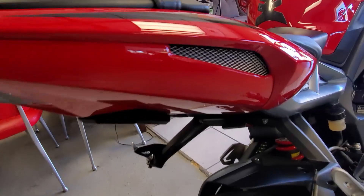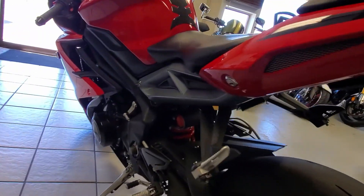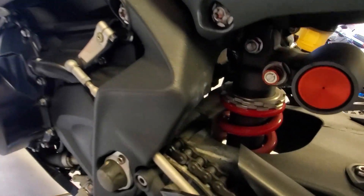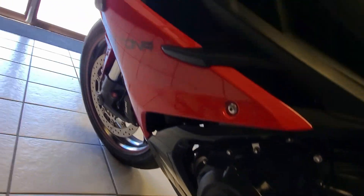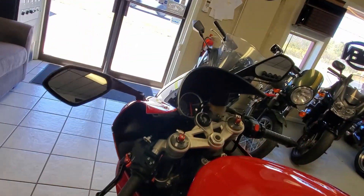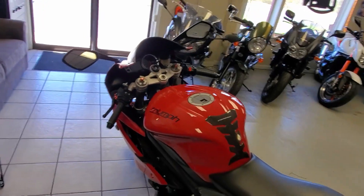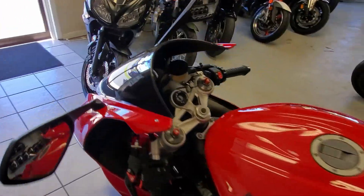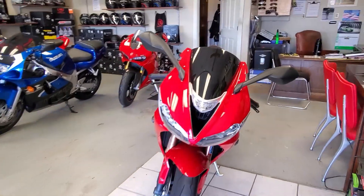There are little exhaust ports there for the heat to escape, and there's your shock. Such a cool bike — it's liquid cooled. You can't go wrong with these, I'm telling you. It's a hot machine!